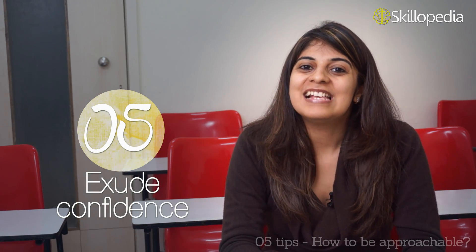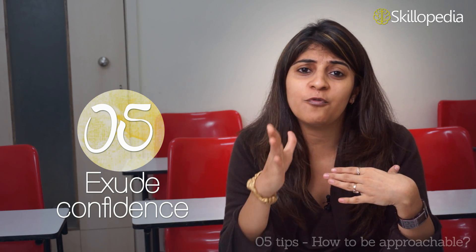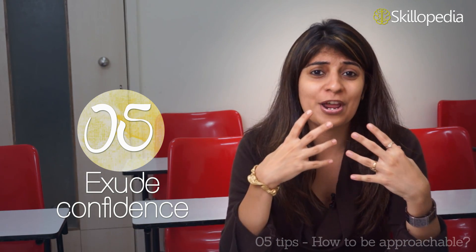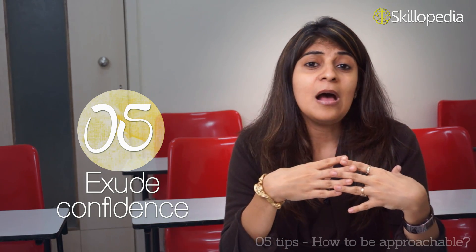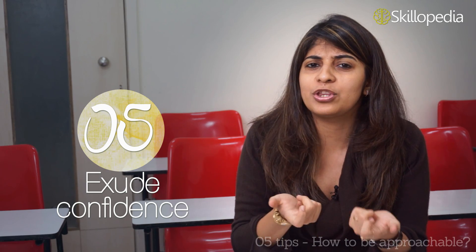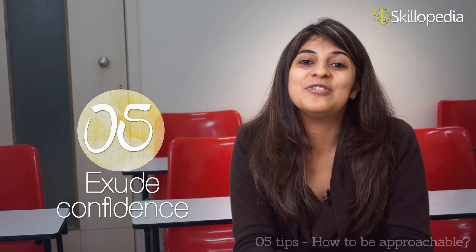The fifth tip is to execute confidence. You need to believe in yourself — believe that you are confident — and self-worth will definitely attract people to come and talk to you, to approach you. Stay positive and stay humble. Do not portray over-confidence, as that is a negative aspect. Make sure you do not show nervousness. Stop touching your face while talking, playing with your hair, or fiddling with your phone when someone is trying to catch your eye — these are signs that you are not interested. Show your confidence and believe in yourself, and this will attract people towards you.